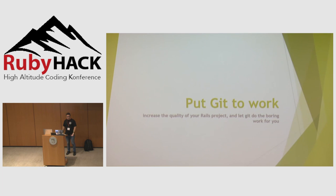My name is Rodrigo and I will talk about how Git can help you work a little less. Anyone here uses Git everyday? Okay, so I am talking to the right people.